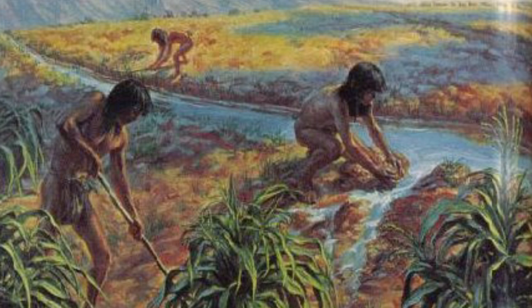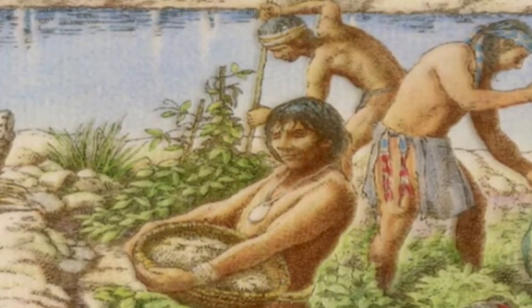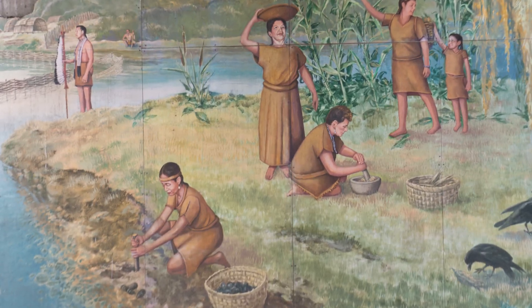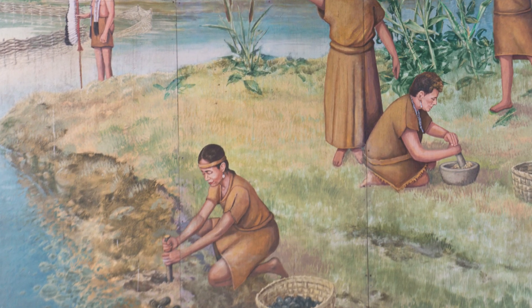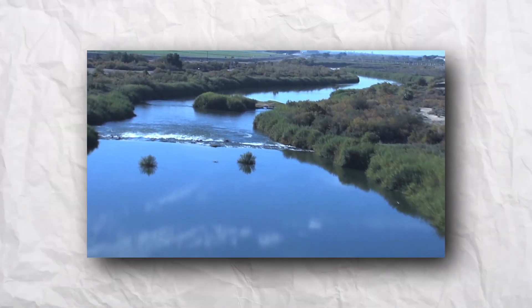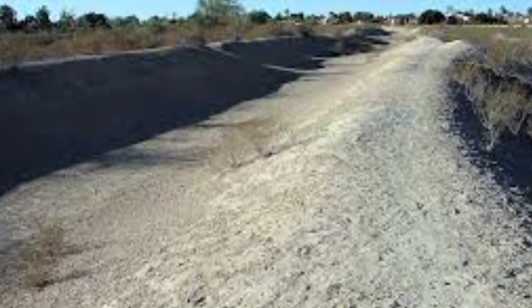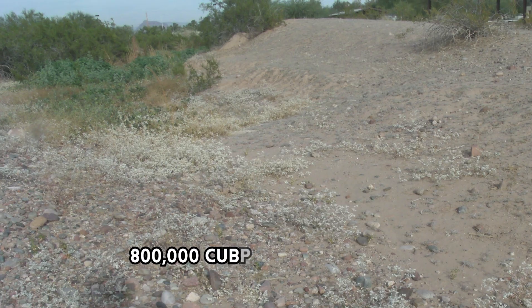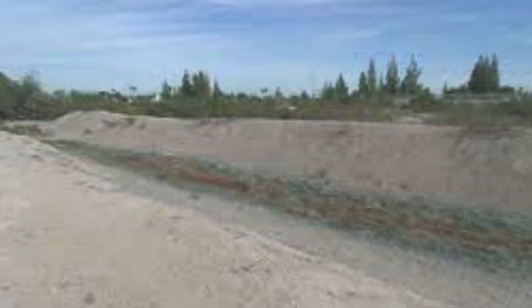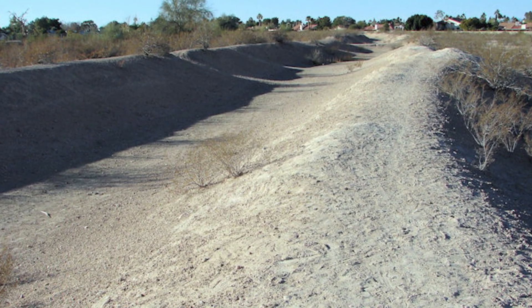Their engineers possessed an intimate understanding of the local topography, including the subtle variations in slopes, drainages, and soil composition. This knowledge allowed them to develop sophisticated techniques for delivering water to agricultural fields, tailoring their approach to the specific characteristics of each topographic setting, such as steep slopes or flat river terraces. The volume of soil removed during canal construction was immense, with estimates suggesting that approximately 800,000 cubic meters of soil were excavated for the main canals in Canal System 2 during the Colonial and Classic periods, and over 400,000 cubic meters during the Sedentary Period.